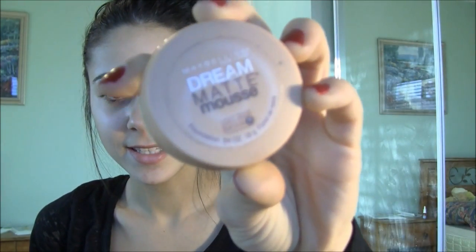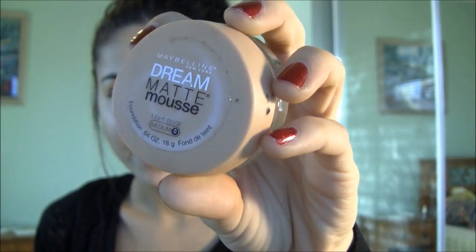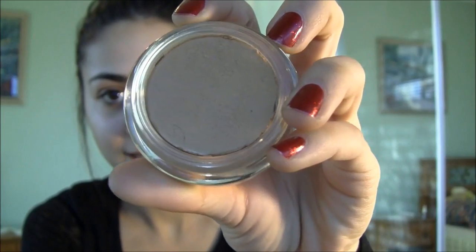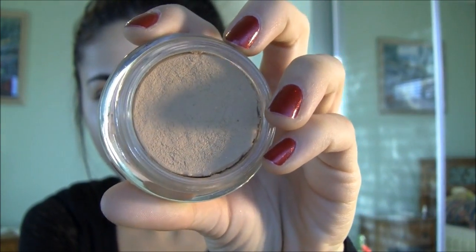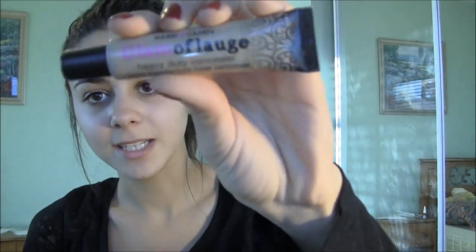The first thing on the list is two face products, so I just picked out two that I used most of 2011. The first one is the Dream Matte Mousse by Maybelline — it just looks like this. It's my all-time favorite foundation because of how nice, creamy, and mousse-like it is and how easy it is to apply. It has the best all-over coverage, so this is my favorite foundation of 2011.